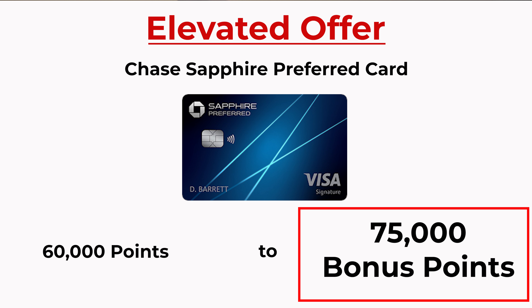Reason number three: this card has really high earning rates. The annual fee can be a big sticking point for people, and to be honest, when I signed up for my first travel credit card I was a little nervous too. But what's nice about the Chase Sapphire Preferred is that the earning rates are super high. You're going to get five times the points on any travel booked through the Chase travel portal, three times the points on any dining, takeout, or grocery purchase, two times the points on any other travel booked outside the portal, and one times the points on every single other purchase. So that $95 annual fee is going to be worth it in no time if you're somebody that regularly spends on a credit card.